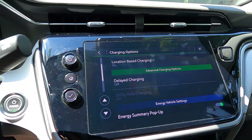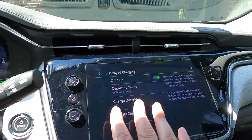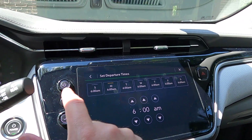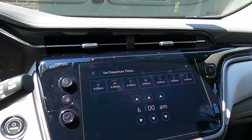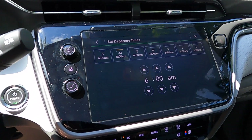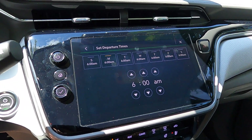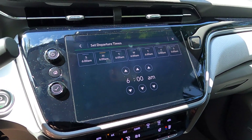Scroll down and you'll see delayed charging. Press that and turn it on. Here you can set it so that the car is always fully charged by a certain time — I set it for 6 a.m., so no matter what, my car's ready to go in the morning. It will actually start charging before the discounted rate if it knows it needs the extra time based on your home charger's amperage rating. My amperage rating is 40 amp, so my battery would have to be very, very low for it to start before the discount window. The car can figure that out for you to make sure you have a full charge when leaving.